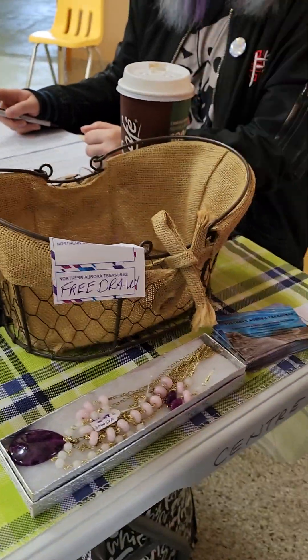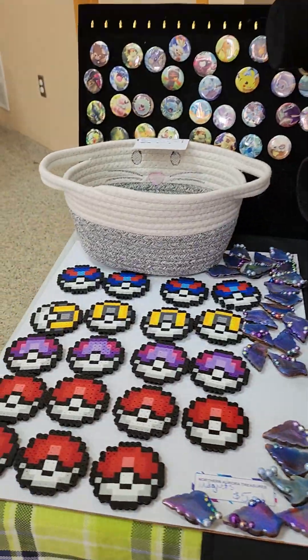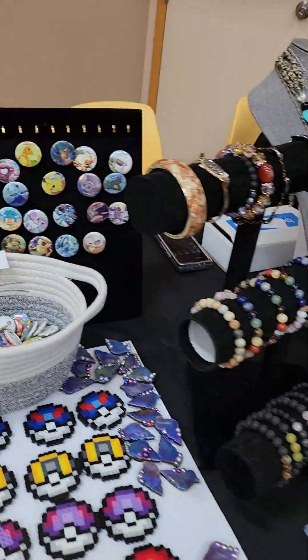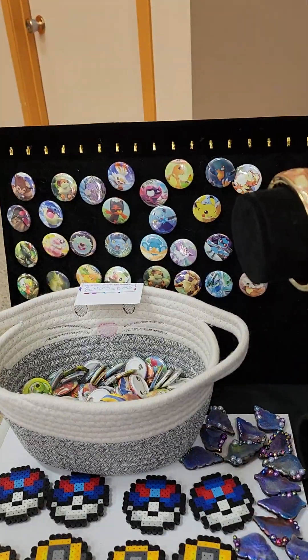And then our free draw. So that's our display for today. We will talk to you guys — I'll do a quick tour of what everyone else has. Ciao for now.